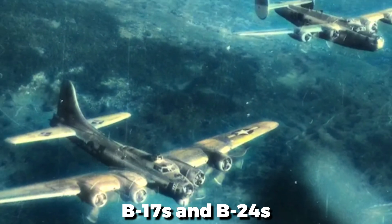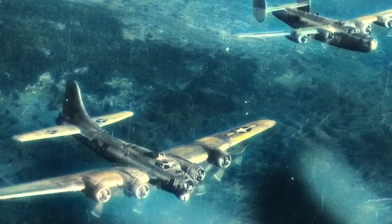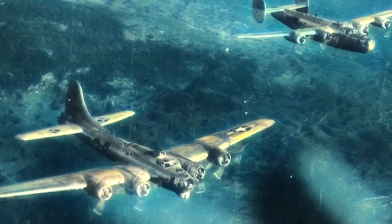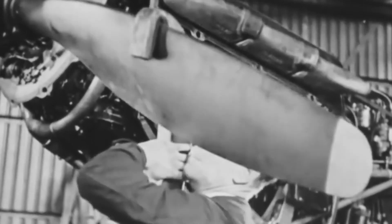Unlike the B-17s and B-24s of the time, which relied on substantial defensive weapons to survive missions, the XB-42 attempted to completely avoid risks. Its sleek fuselage and forward-looking propulsion system promised to alter bomber operations by prioritizing speed and efficiency over brute strength.